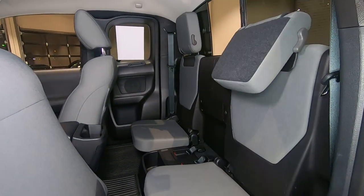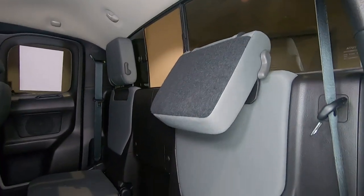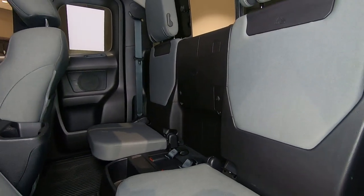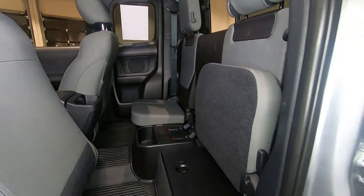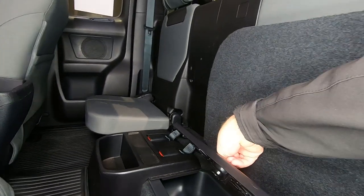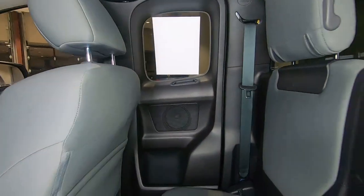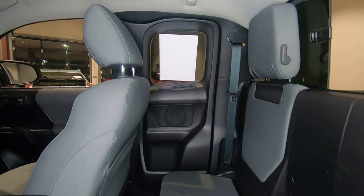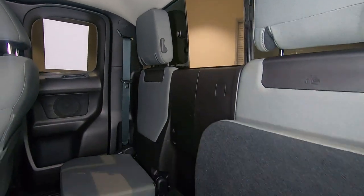Here in the back seat we do have the dual jump seats with the collapsible headrest. The bottom seat bases do pop up — pull the handle, flip them up — so there's plenty of cargo room in the back seat. There are storage compartments that open up here as well, and of course we do have seat belts. There are speakers in the back doors, and I mentioned we do have the sliding rear window.